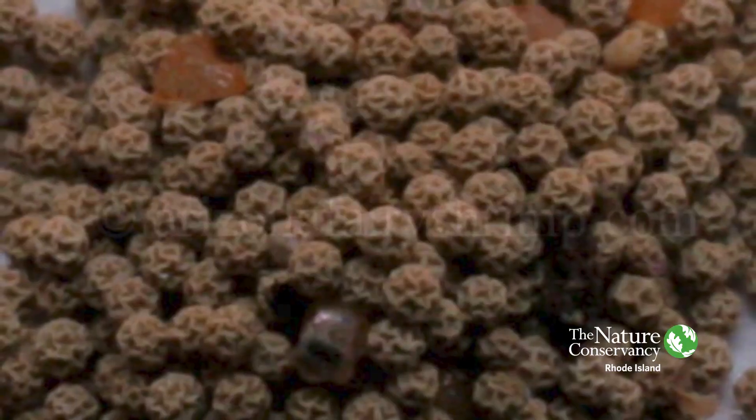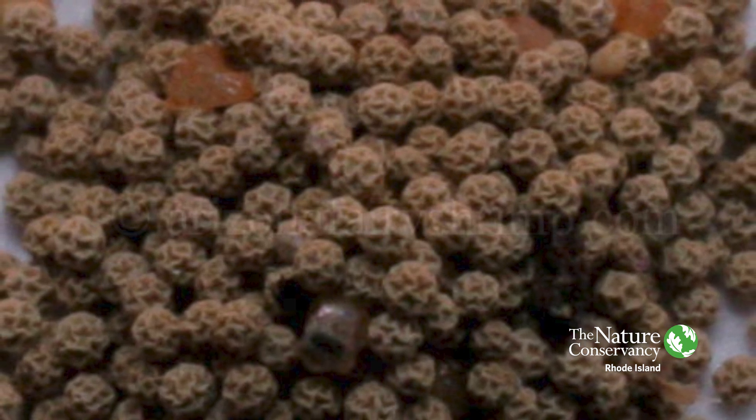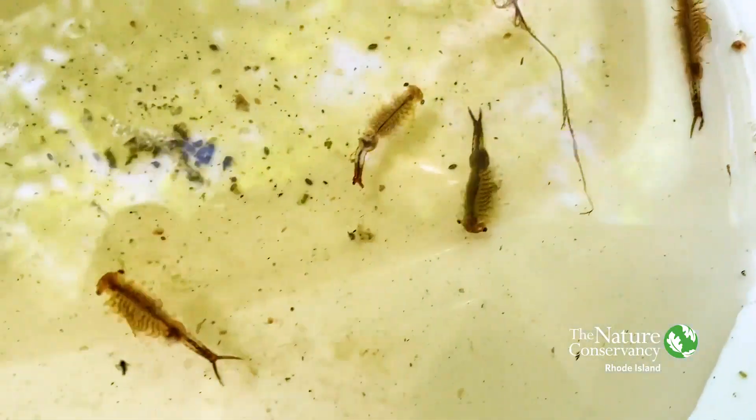This pool behind me will go dry probably in a couple of weeks — it only holds water seasonally. So then what happens to the fairy shrimp? Well, they will lay eggs that have a really hard shell around them, and those eggs will be perfectly fine through the dry summer and fall. Then when nature adds water in the winter or spring, those eggs will hatch out and all of a sudden we have fairy shrimp back in the vernal pool.